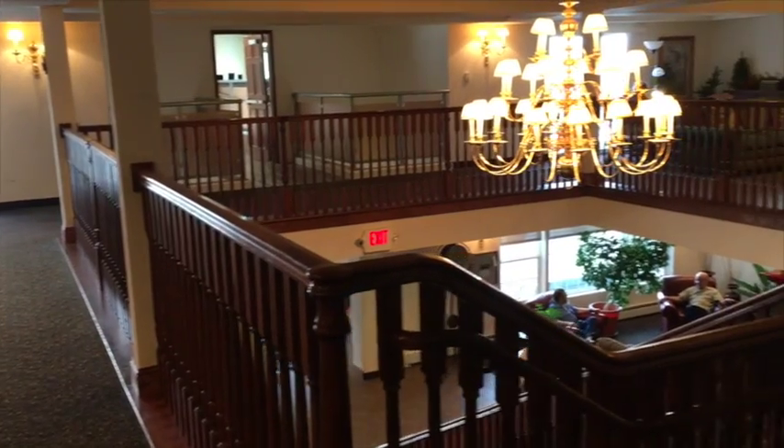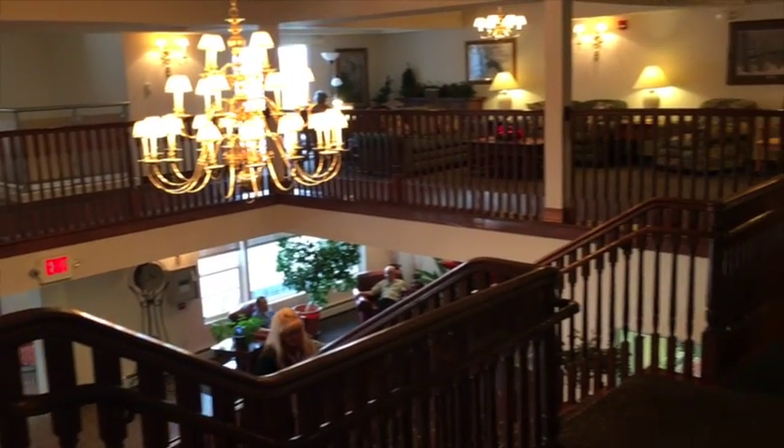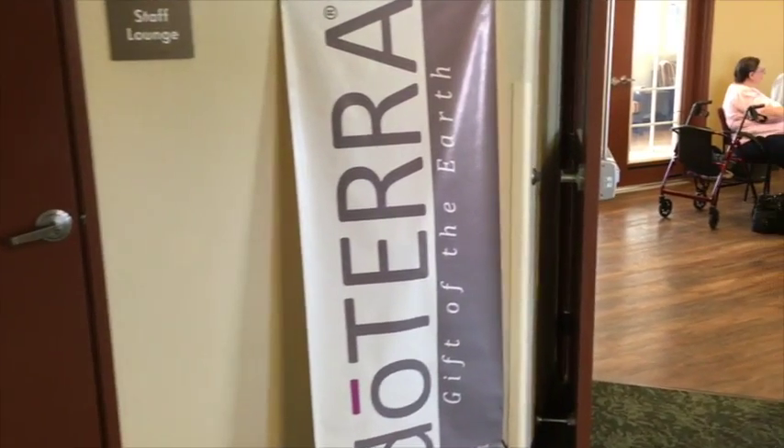Hey, it's Birdman and we're looking at Solterra Senior Living today. With me I have Sunshine Tippetts. So tell me, what are we looking at here?